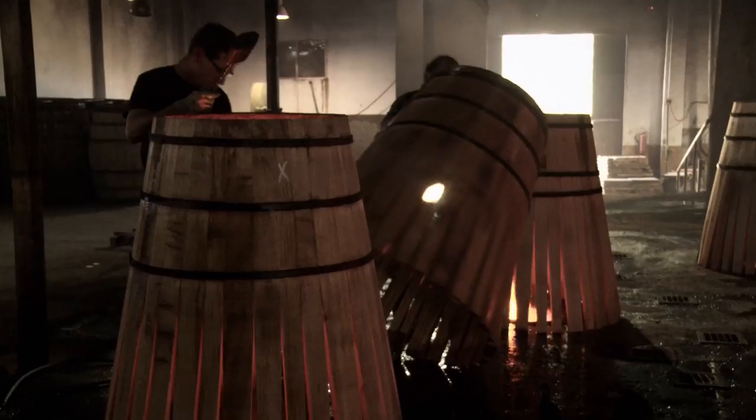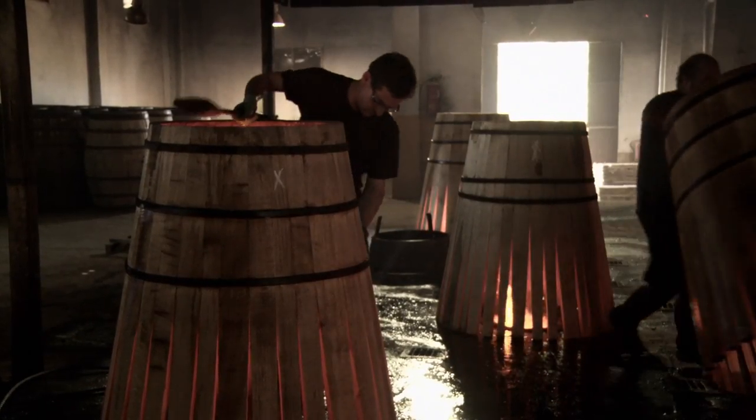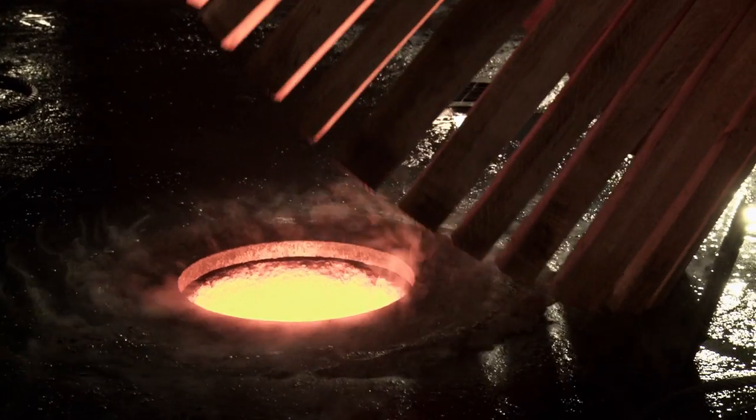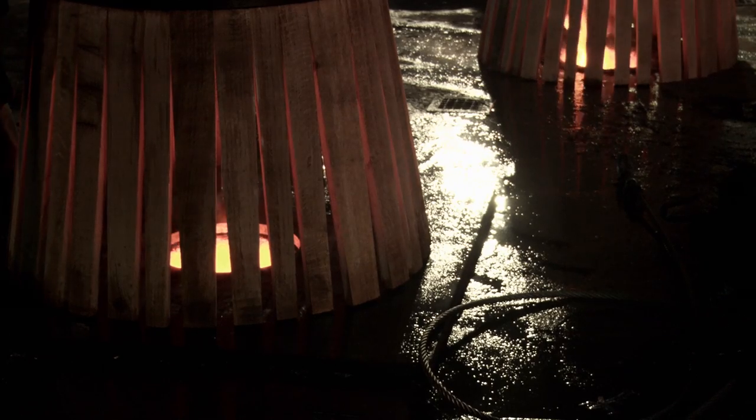Inside the cask there's an active charcoal layer. When you put new mixed spirit into it, that active charcoal layer will remove the immature qualities of the spirit. It will then start giving color from the oak, and it starts giving that sherryness.